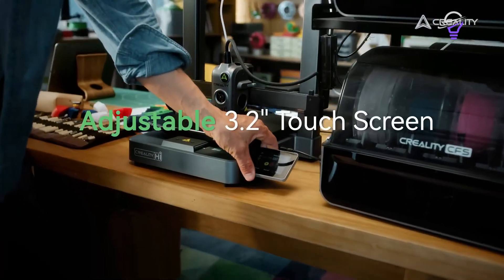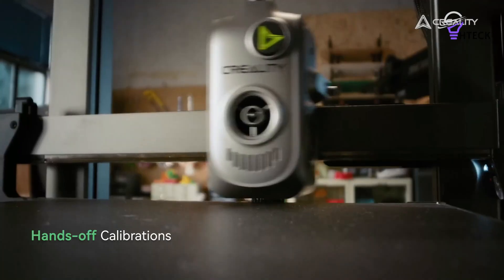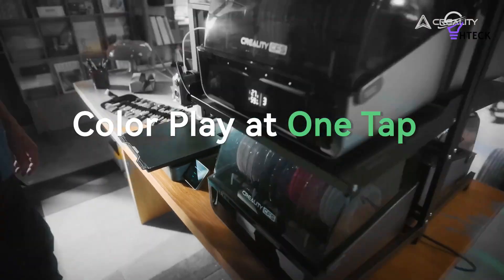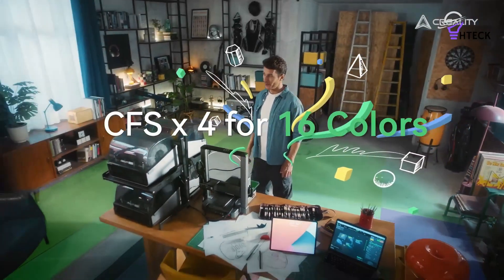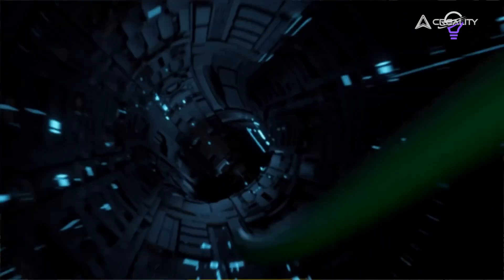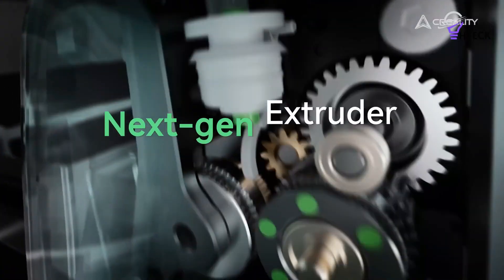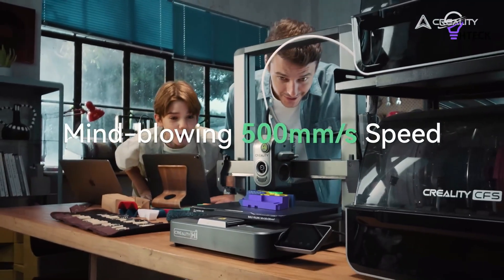The base machine is straightforward to construct, with a solid chassis, responsive touchscreen, auto-leveling bed, and even a built-in camera — features rarely found in this price range. Out of the box, it supports up to four colors via Creality's multi-filament system, making it an excellent choice for hobbyists and crafters wanting to create complex, vibrant models without a complicated setup.